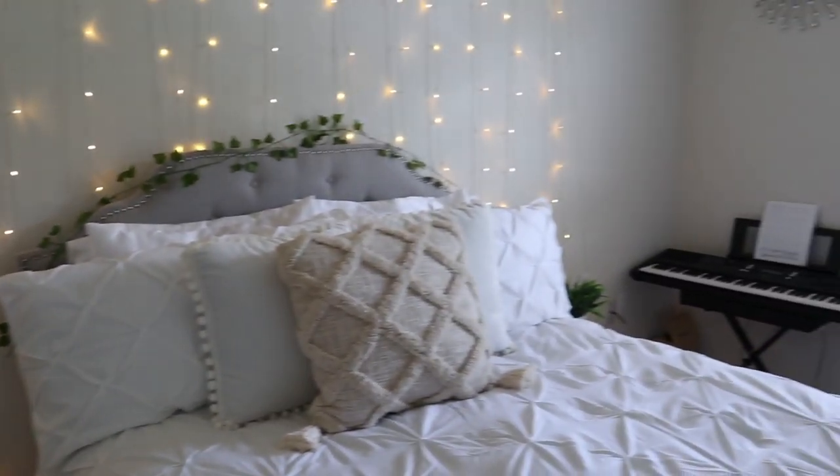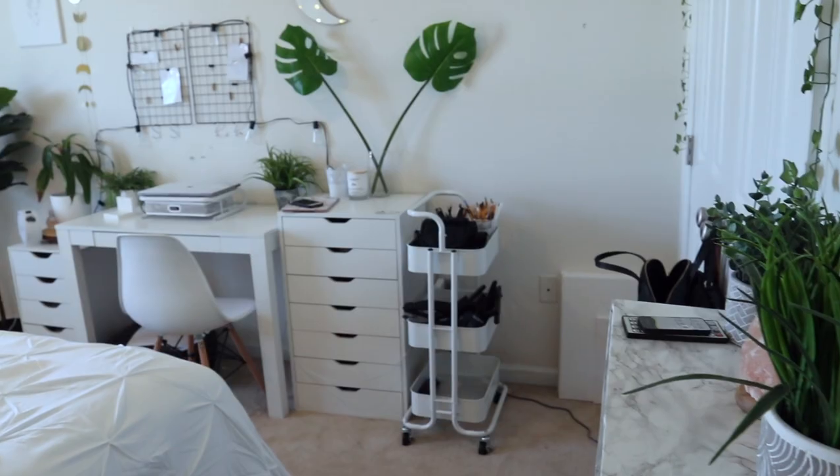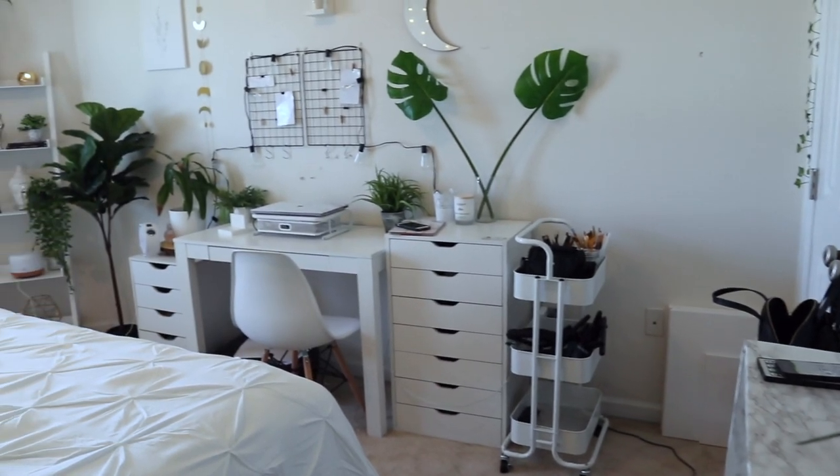In today's video, I'm going to be doing a fall room tour slash decorate with me, so here's a little montage of the before and after.